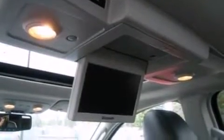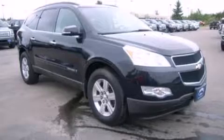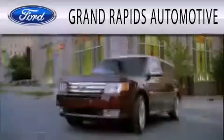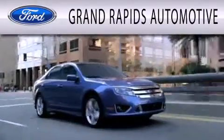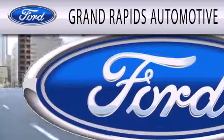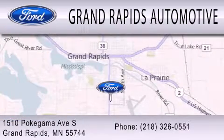Contact us today and schedule your opportunity to see this vehicle in person. Grand Rapids Automotive is dedicated to doing everything possible to ensure that the experience you have selecting your next vehicle is as pleasant as possible. We're located at 1510 Pokagama Avenue South in Grand Rapids.